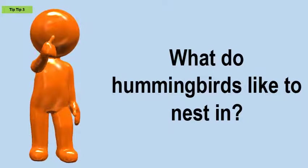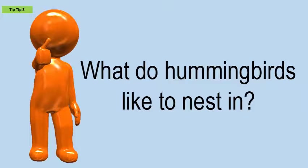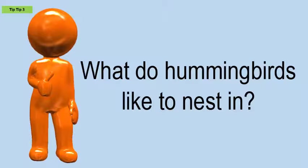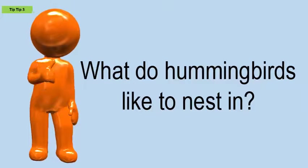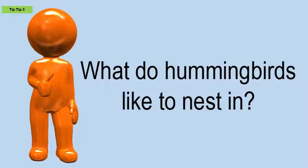What do hummingbirds like to nest in? Hummingbirds build velvety, compact cups with spongy floors and elastic sides that stretch as the young grow. They weave together twigs, plant fibers, and bits of leaves, and use spider silk as threads to bind their nest and anchor them to the foundation.